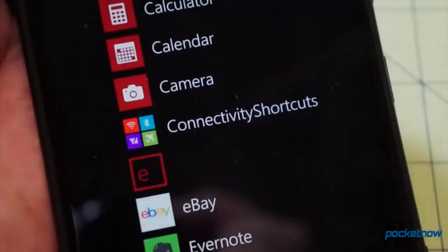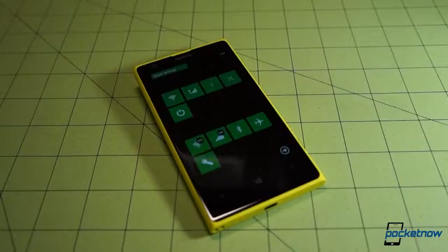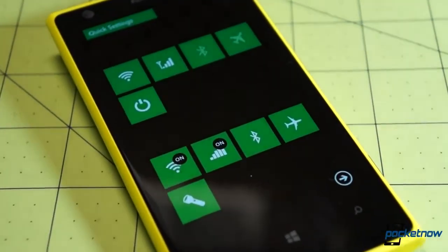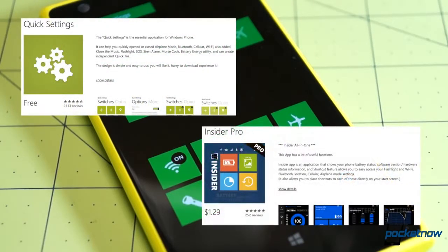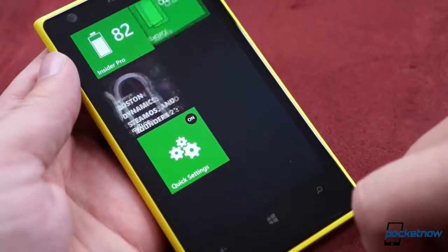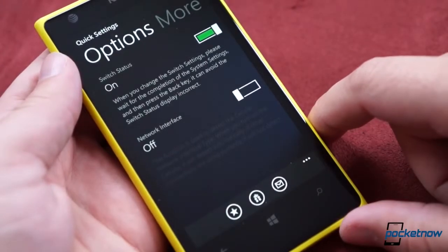One of the apps I called out in my first video was called Connectivity Shortcuts, a simple array of start screen toggles for Bluetooth, Wi-Fi, and so on. In a testament to just how much the Windows Phone user base wants and uses these features, the commenters responded with loud praise for not one, but two alternatives to Connectivity Shortcuts, called Quick Settings and Insider Pro. Both offer the same basic functionality as Connectivity Shortcuts, but with much cleaner iconography, and a few extra features like flashlight and music muting in the case of Quick Settings.